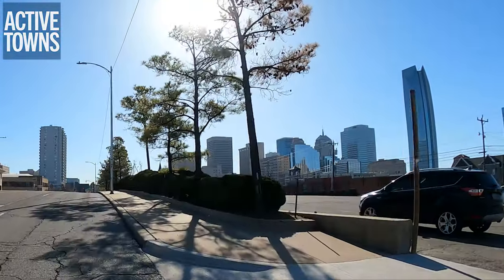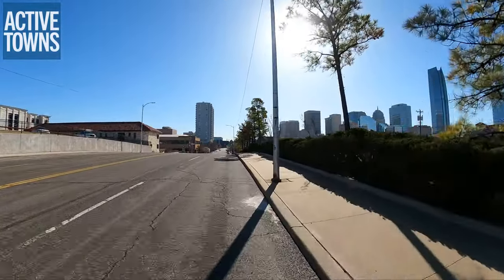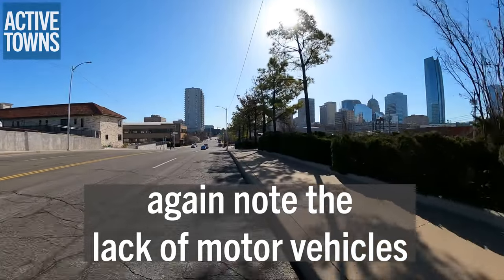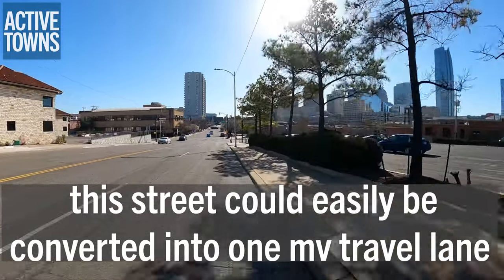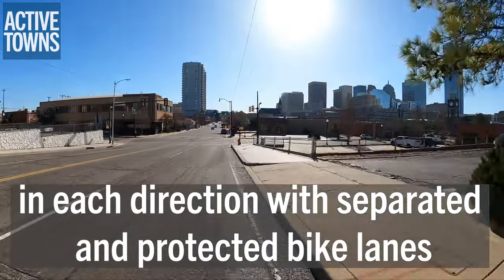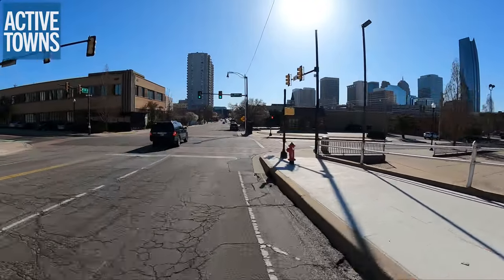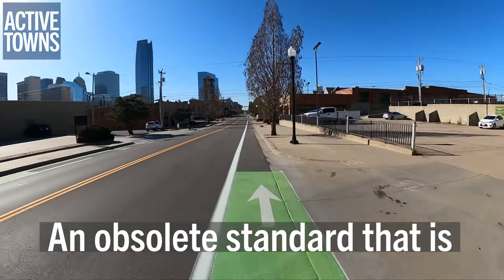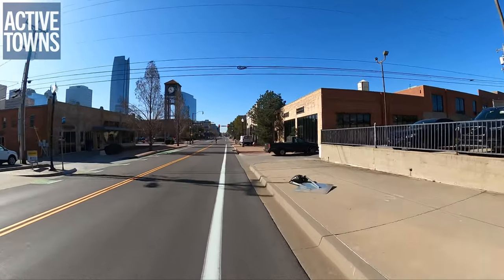You can see the downtown area off in the distance. The really tall skyscraper there is Devon Tower — we'll see that again and talk about it in just a few moments. And in the distance there, you can see Walker Avenue. That's where we'll connect with the bike lane. It's just a standard bike lane at this stage of Walker; further to the south it becomes a protected bike lane, and we'll see more of that in a future video.